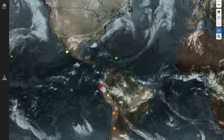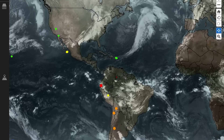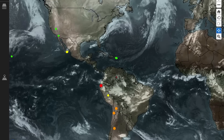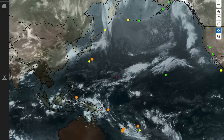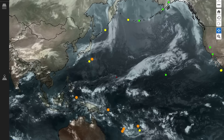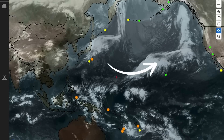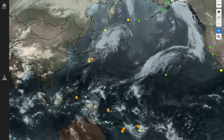Looking at satellite imagery — there's a big system still trying to usher off the east coast of the United States, and a big one heading towards Iceland. There's an atmospheric line of moisture there. Overlooking the Pacific, we still have an atmospheric river of moisture heading towards California and Oregon, but a lot of the systems are now heading north towards Alaska.